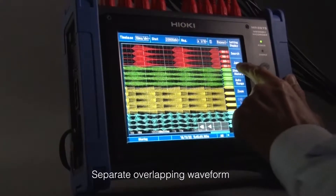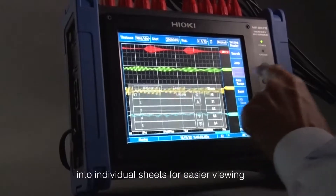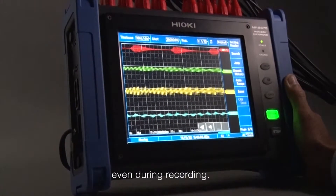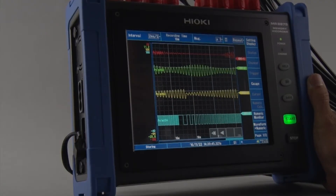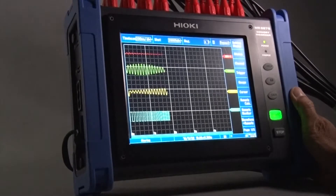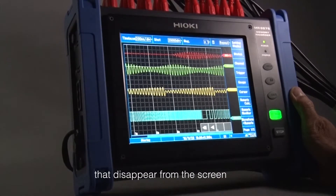You can separate overlapping waveforms into individual sheets to view trends easier, even while the signals are being recorded. You can even switch the display from waveforms to instantaneous numerical data, while measurement continues to take place.